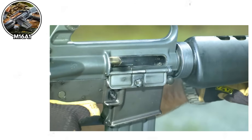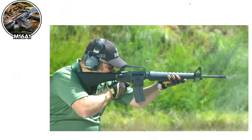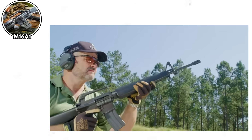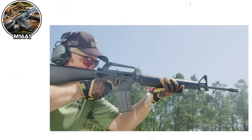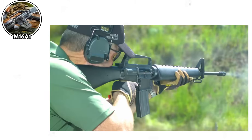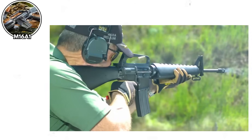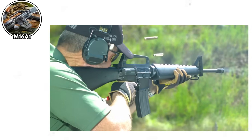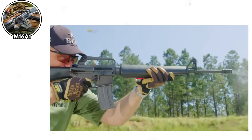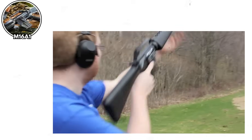The rifle was also issued without cleaning kits initially, because of that whole self-cleaning nonsense. Chrome-lined chambers weren't standard yet, which meant the rifles would corrode in the humid Vietnamese jungle. The magazines were also problematic — the 20-round magazines would cause jams if loaded to full capacity, so soldiers learned to only load 18 rounds. Imagine being told your 20-round magazine works best with 18 rounds. That's like buying a dozen donuts and being told to throw two away for best results.